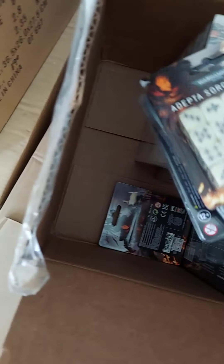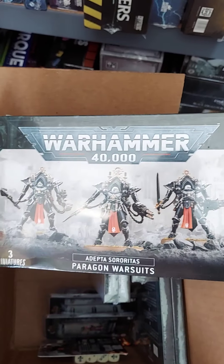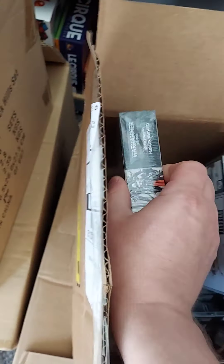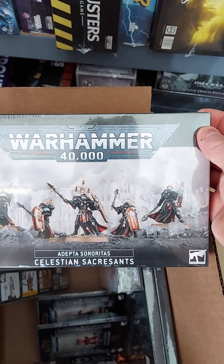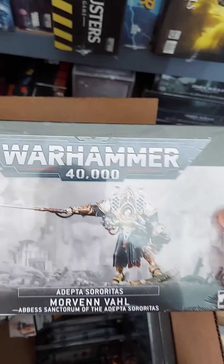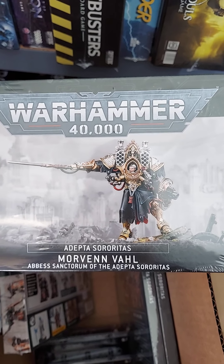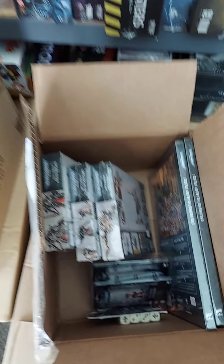Also: Dice, Paragon Warsuits — big heavy armor — Celestian Sacresant, and Morvenval, Absolus Sanctorum of the Adeptus Sororitas. Good stuff.